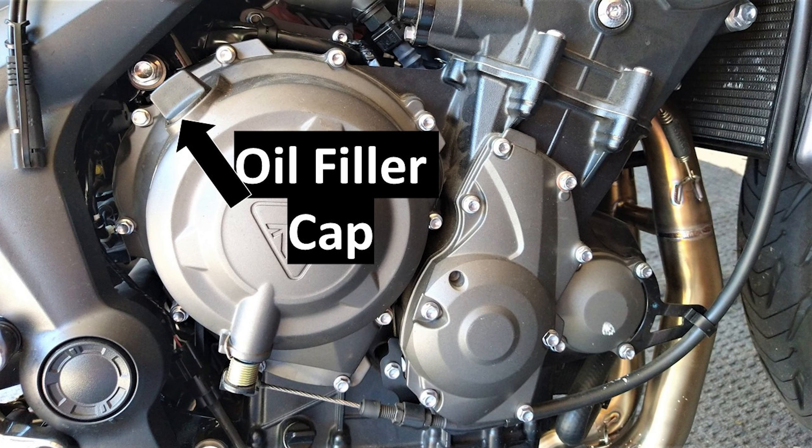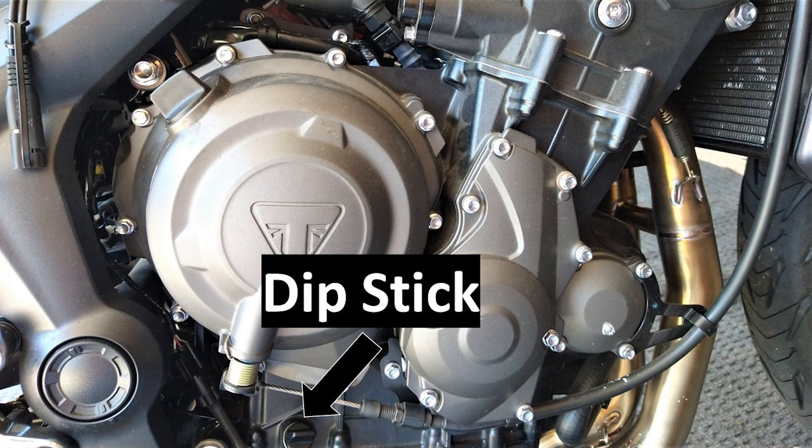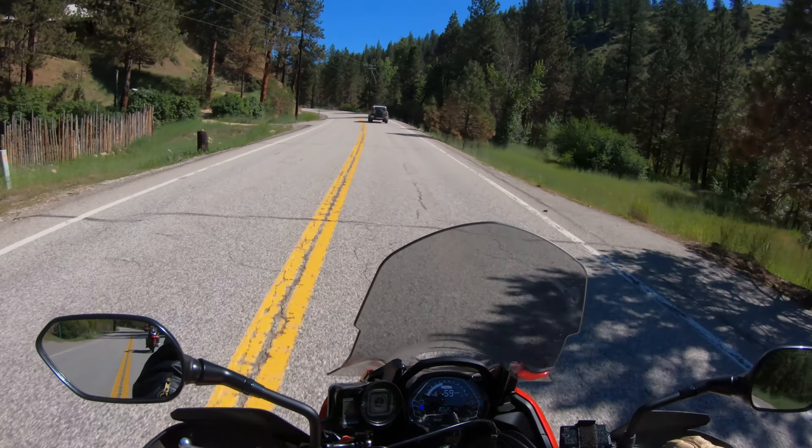On the right-hand side on the engine you have where you put your oil in, and right below that there's a little dipstick to check the oil. No sight window, just a dipstick.